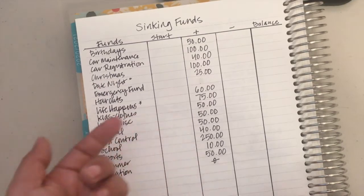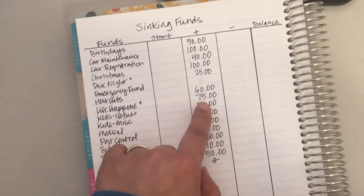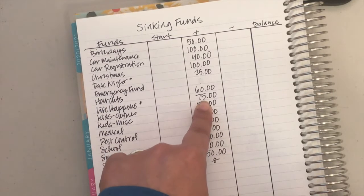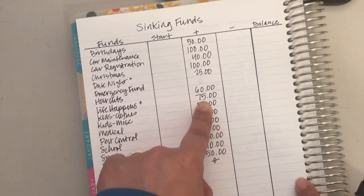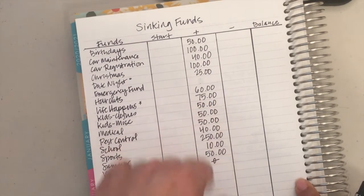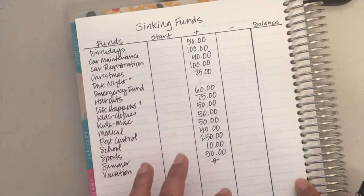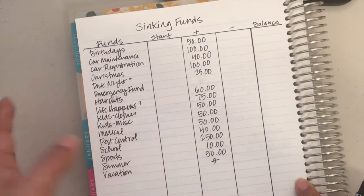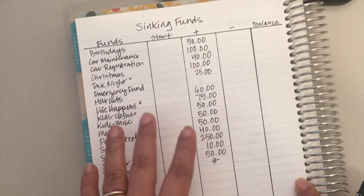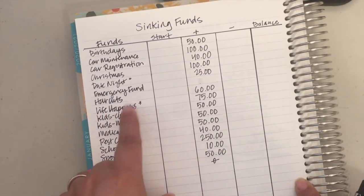I call this 'date night' and 'life happens' just to give them names, but this gives us the opportunity to get cash really quickly, whereas with Capital One 360 you have to wait three to five business days. One of you in the comments made a great suggestion about using Zelle to transfer from my Capital One into my checking account, which makes sense, but I think it has to be a Capital One checking account, so I need to go open one of those.